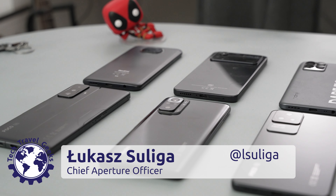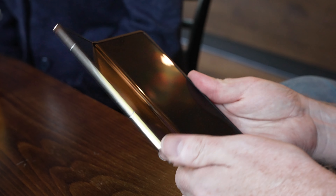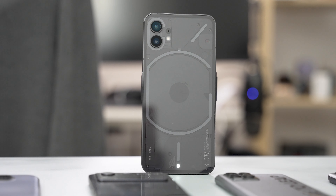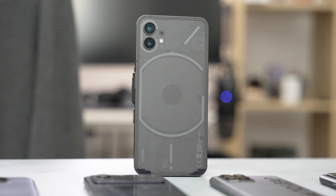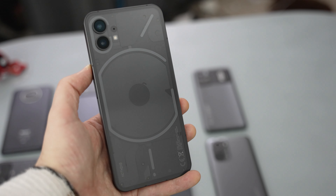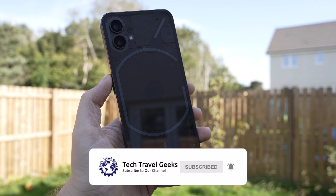We don't often see new smartphone designs nowadays. Most phones are glass sandwiches with some color on the back, maybe except for foldable phones, which are becoming more and more interesting. But a new company on the market, Nothing, founded by Carl Pei, the co-founder of OnePlus, has tried something different with the design of their Nothing Phone 1, both on the outside and in the software. We've been using this device for almost six months now, so let's see if it's worth the hype in this long-term review.